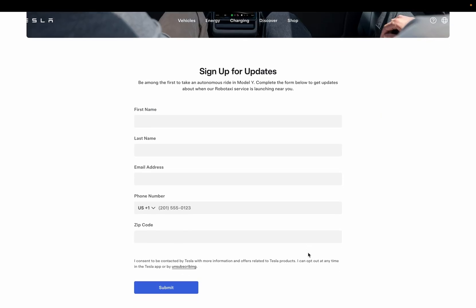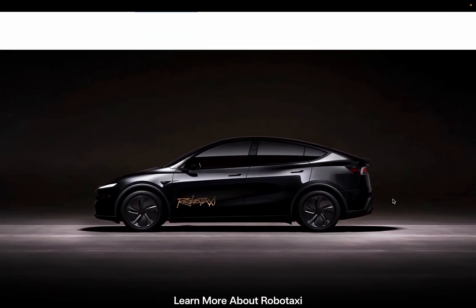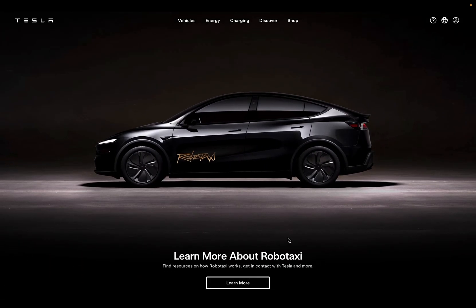You can also sign up to get notified when RoboTaxi launches in your region. The form accepts phone numbers from various countries, including Japan, so this seems like a global rollout plan. At the bottom of the site, there's a link to learn more, which takes you to the detailed service guide.